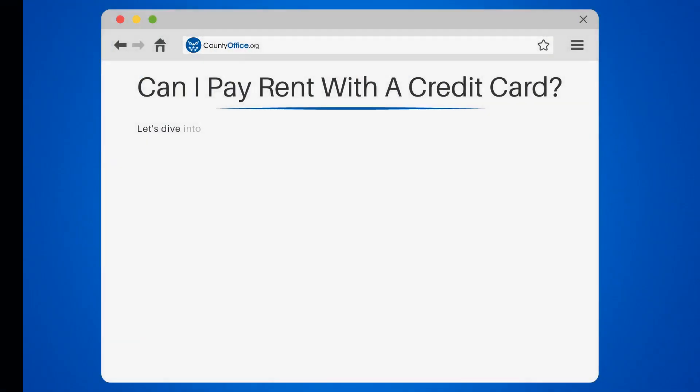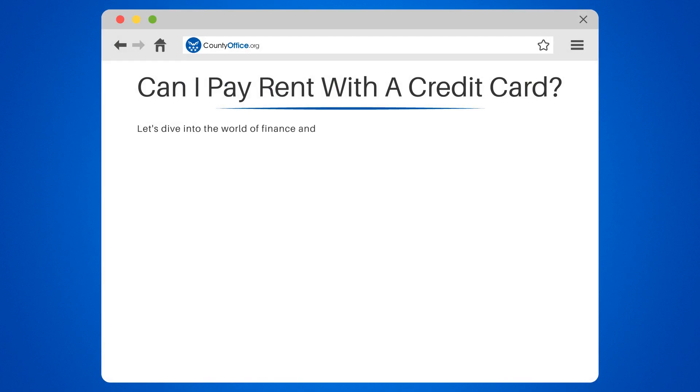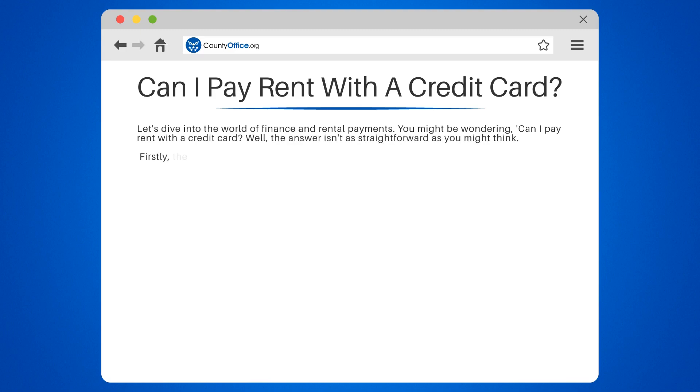Can I pay rent with a credit card? Let's dive into the world of finance and rental payments. You might be wondering, can I pay rent with a credit card? Well, the answer isn't as straightforward as you might think.